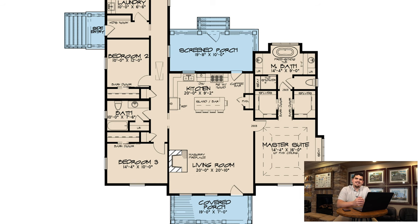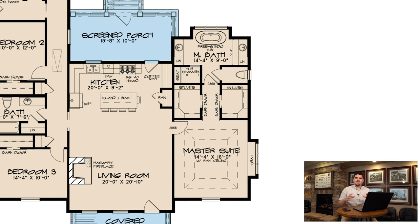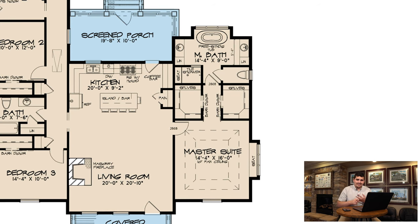My third favorite thing has got to be the master bath. One thing that I love about this master bath is the use of the space here. You've got dual vanities, a freestanding tub, a tile shower, and a private toilet room. They made a not-so-big area look huge.